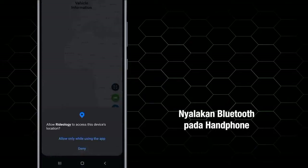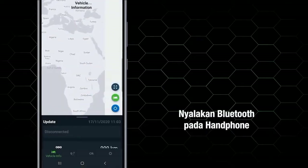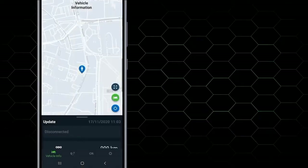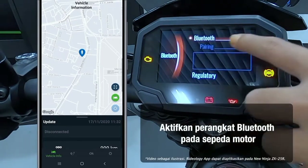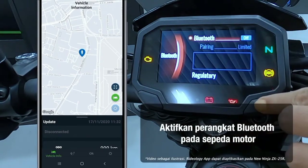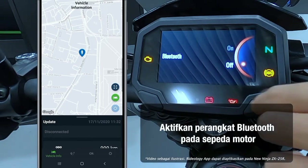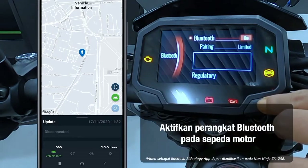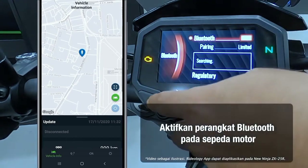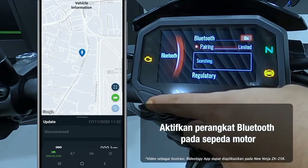Dua, nyalakan Bluetooth pada handphone. Tiga, nyalakan Bluetooth pada sepeda motor Ninja ZX-25R. Empat, konek kemudian masukkan pass key untuk pairing.